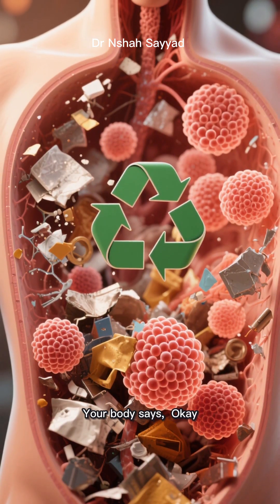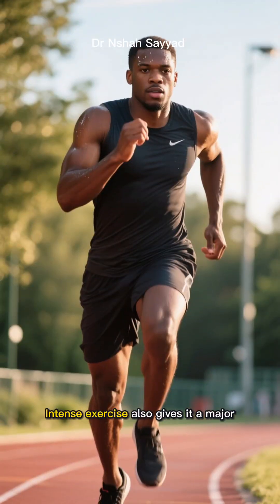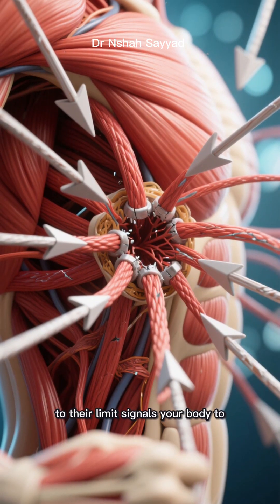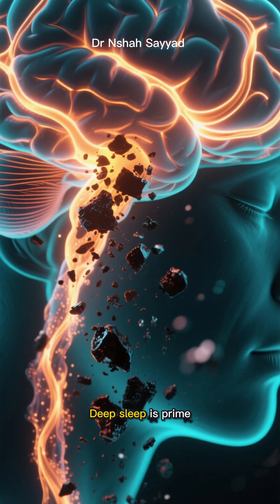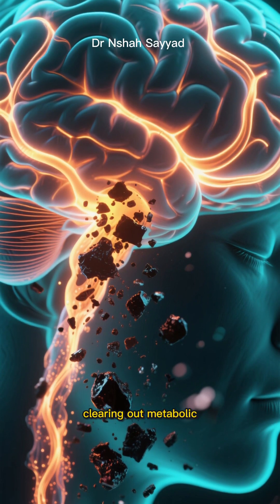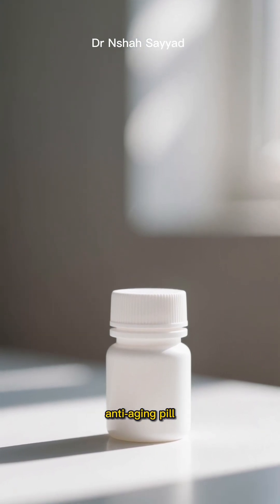Your body says, okay, no new fuel coming in — let's start recycling what we've already got. Intense exercise also gives it a major boost. Pushing your muscles to their limit signals your body to clear out the damaged fibers and rebuild them stronger. And don't forget quality sleep. Deep sleep is prime time for your brain's own autophagy process, clearing out metabolic waste that builds up during the day.